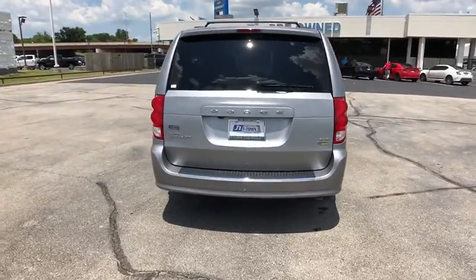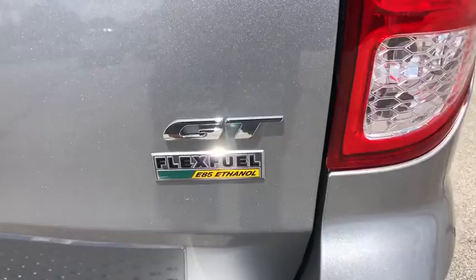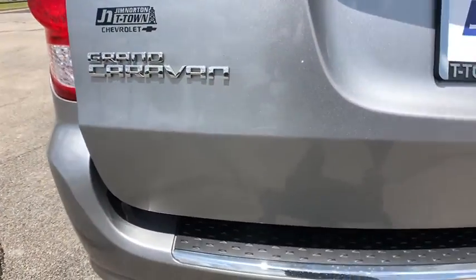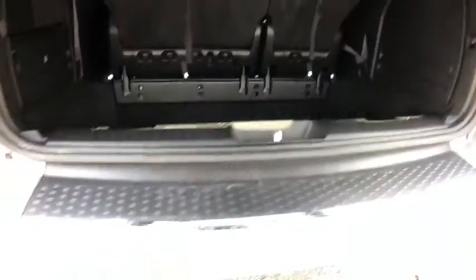Its vast interior is widely praised, with an innovative seating arrangement, versatile cargo storage, and enough entertainment features to keep the kids entertained on road trips. This vehicle has less than 45,000 miles.